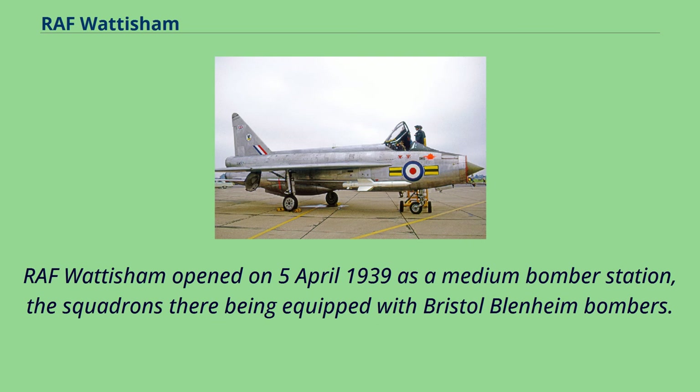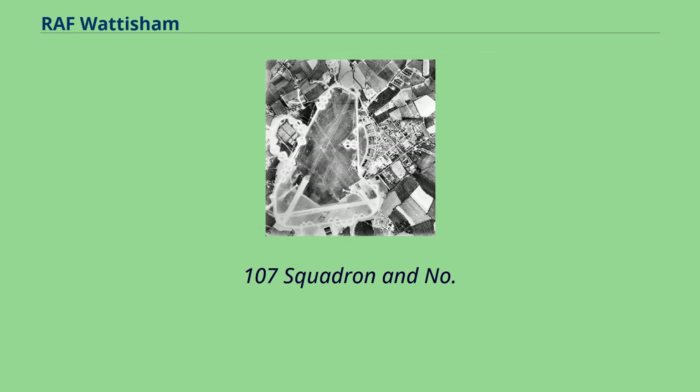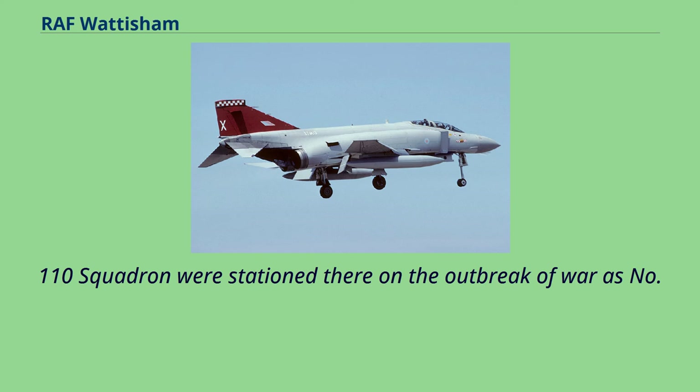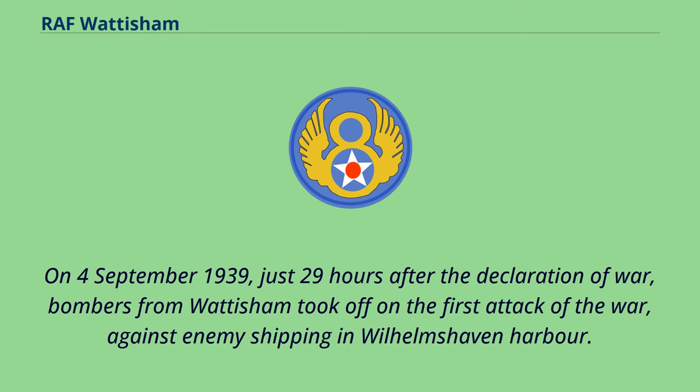RAF Wattisham opened on April 5, 1939 as a medium bomber station, the squadrons there being equipped with Bristol Blenheim bombers. Part of No. 2 Group, No. 107 Squadron and No. 110 Squadron were stationed there on the outbreak of war as No. 83 Wing. On September 4, 1939, just 29 hours after the declaration of war, bombers from Wattisham took off on the first attack of the war against enemy shipping in Wilhelmshofen Harbor.